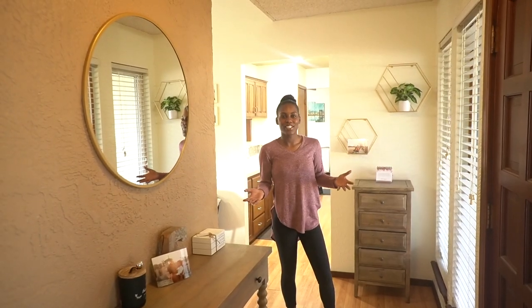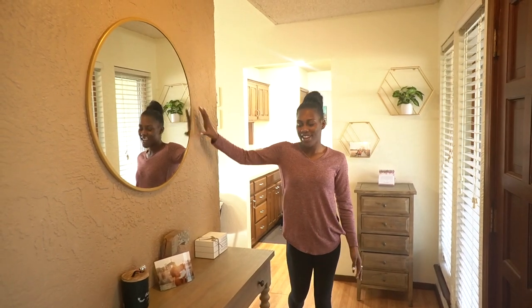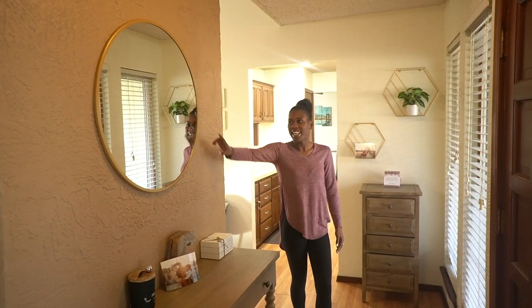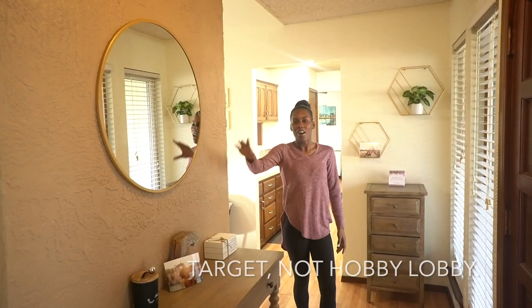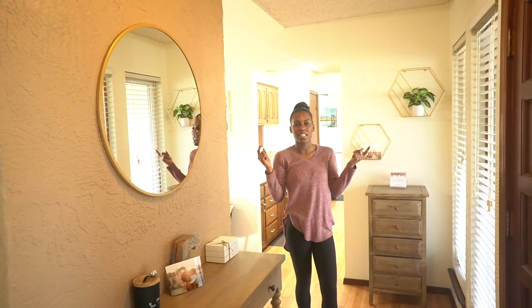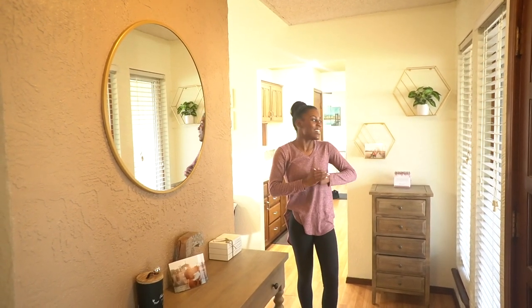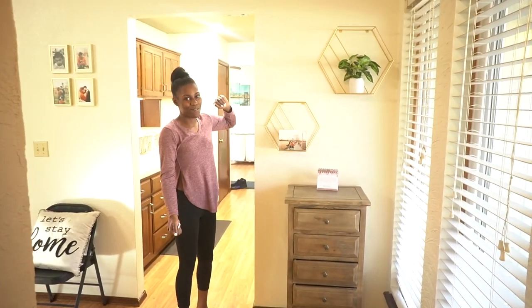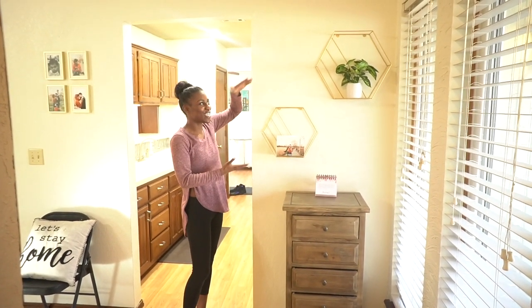When you first walk in and enter the entryway, I have a mirror right here and I also have an entryway table that I got from Bed Bath & Beyond, and the mirror I got from Hobby Lobby. All the other decor I shared in the haul with you guys — I'll have it linked down in my description box. Over here in the entryway, I love the entryway — it's like my favorite part. I have two shelves right here.